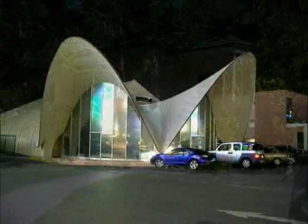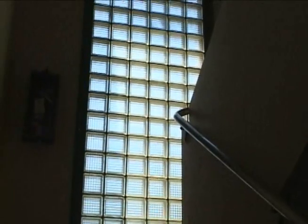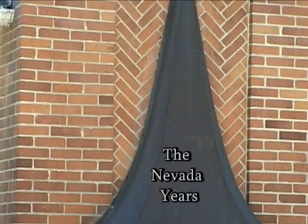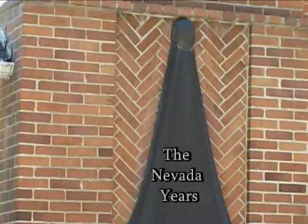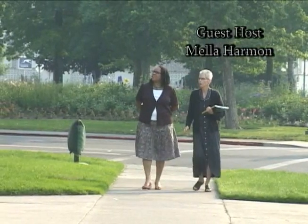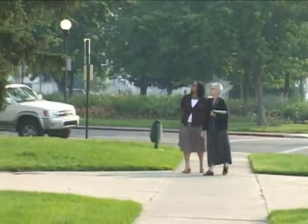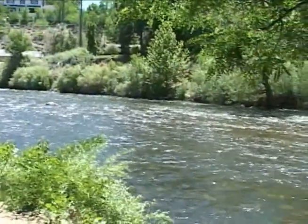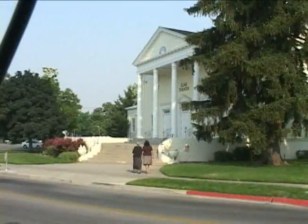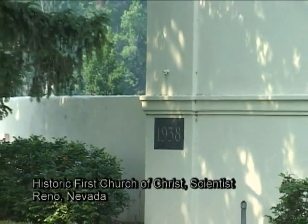Much of what makes a place intriguing is its built environment. During the early 20th century, a nationally acclaimed architect spent some time in Nevada. Today we'll take a look at the legacy he left here through the eyes of architectural historian Mella Harmon and journalist Geralda Miller, who is studying African American history in northern Nevada. Our story begins on an early June morning on the banks of the Truckee River at the handsome structure known currently as the Lear Theater, but historically as the First Church of Christ Scientist.